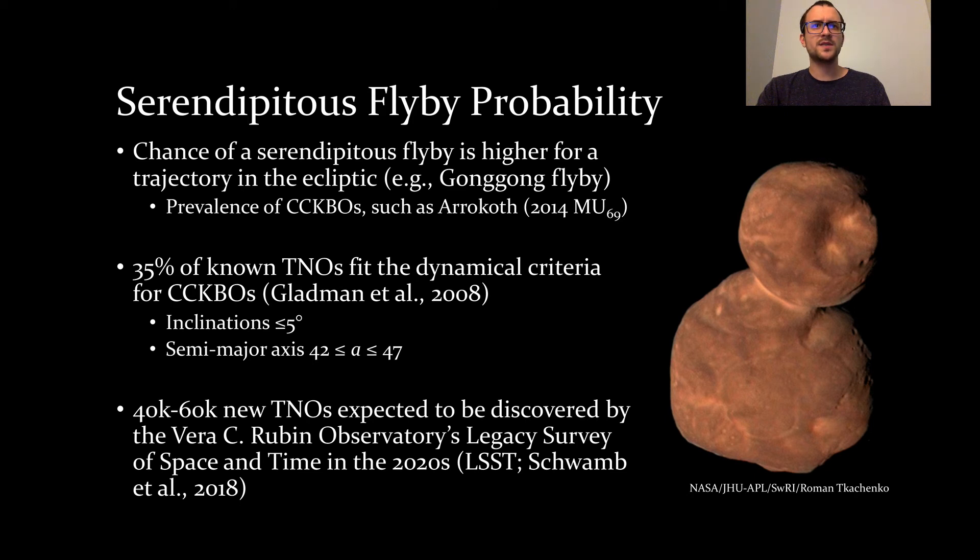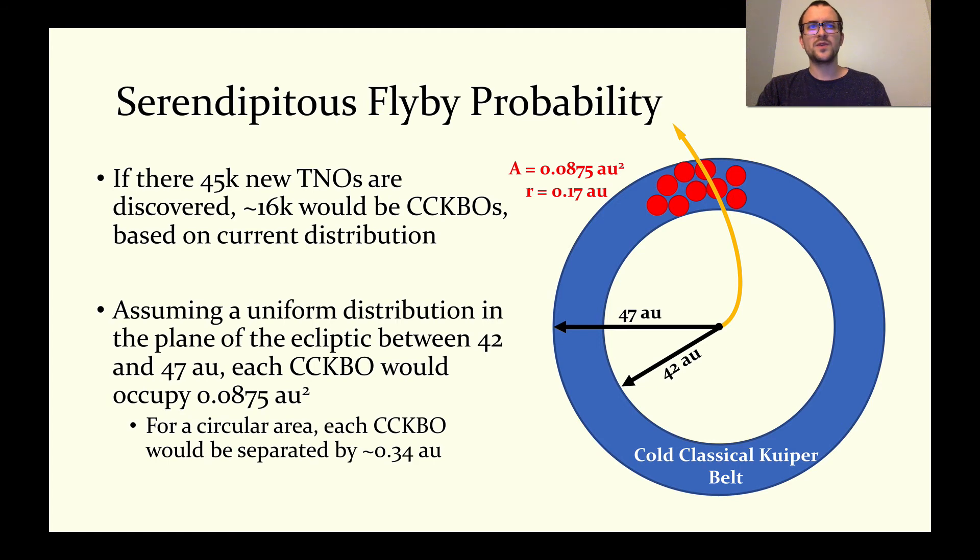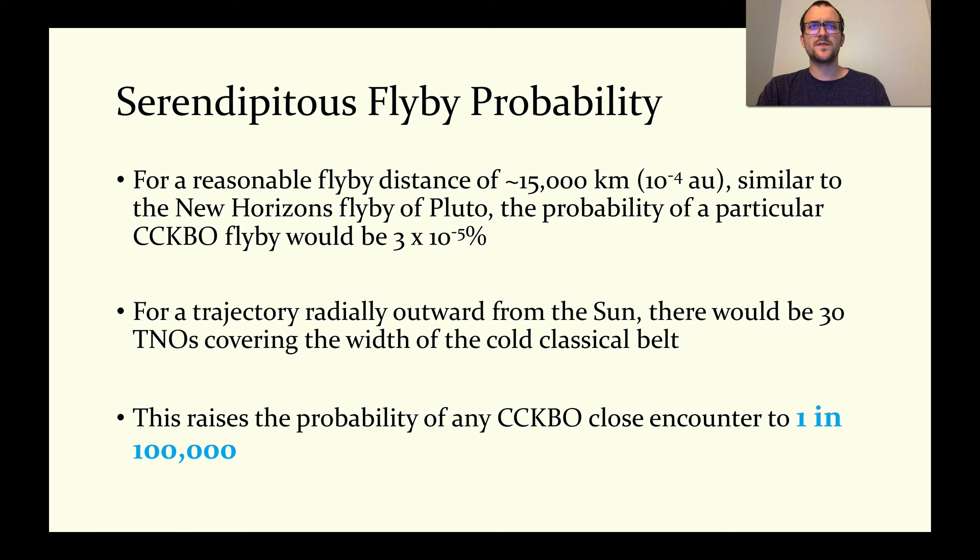In the 2020s, 40,000 to 60,000 new TNOs are expected to be discovered by the Vera C. Rubin Observatory's Legacy Survey of Space and Time. If we assume a number on the lower end of this estimate of 45,000 new TNOs, we could expect 16,000 new cold classicals based on current population statistics. If we evenly distribute these objects throughout the plane of the ecliptic in the classical Kuiper belt between 42 and 47 AU, each cold classical would have a circular area to itself with a radius of 0.17 AU. A flyby distance of 15,000 kilometers, comparable to that of New Horizons by Pluto, would result in a probability for a close encounter of 3 times 10 to the minus 5 percent. However, 30 cold classicals could fit along a trajectory radially outward from the Sun, raising the probability of making a flyby in the classical Kuiper belt to 1 in 100,000.